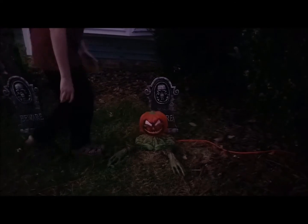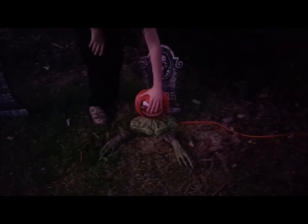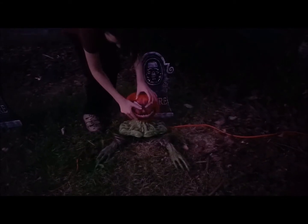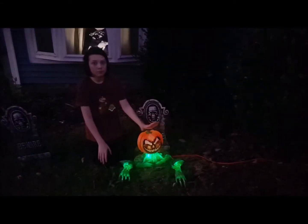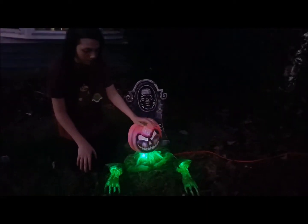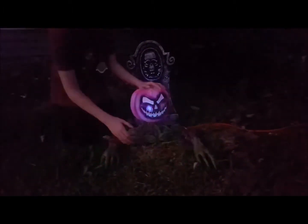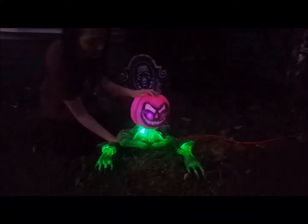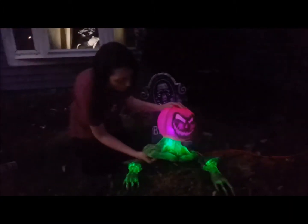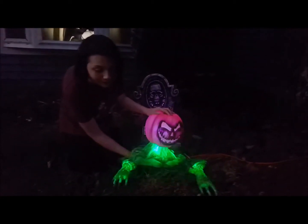And now down here, we have this guy right here that lights up. And this guy also lights up right here. And he also talks, so I'm going to turn him on. Just want to say he's extremely loud. I'm going to hit it right now.